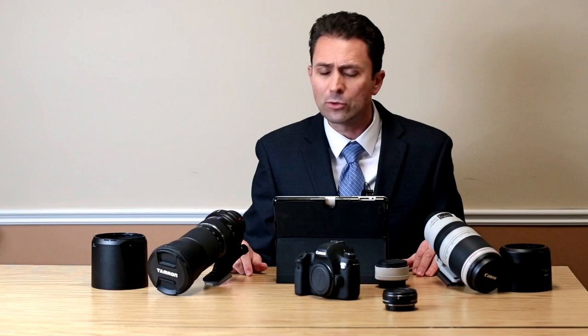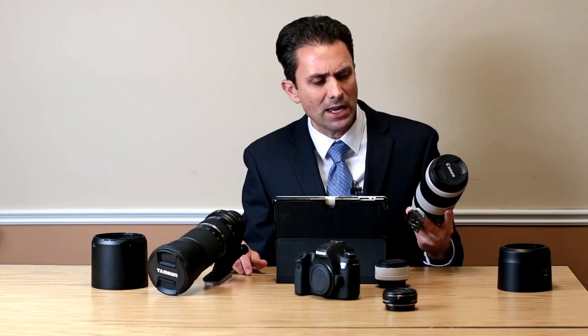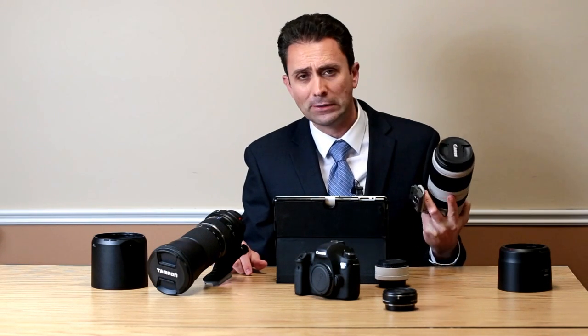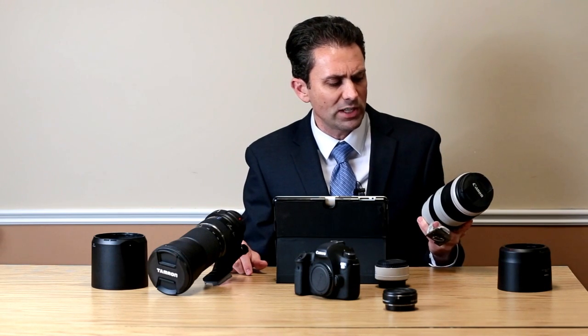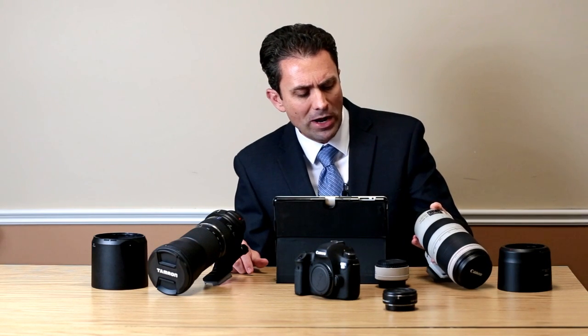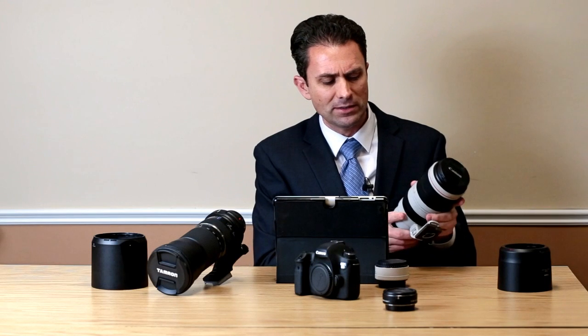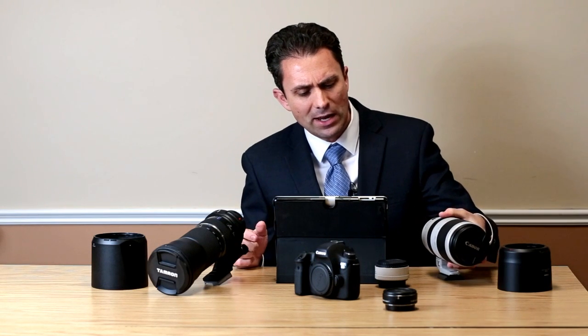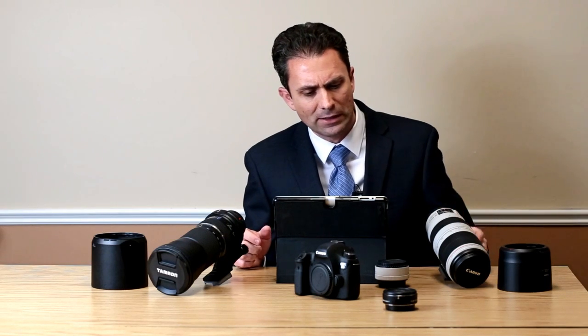Kudos to Tamron for pushing the envelope in image quality from a consumer-grade zoom lens while keeping it affordable for the masses. That's why demand for the Tamron has remained intense over this past year. Canon was a little bit later to the party, and I wouldn't be surprised if Tamron grabbed a little market share. But this was a highly anticipated lens for a very good reason, and after having spent time with it, Canon has done an amazing job. Let's take a quick look at the pros for this new Canon lens.